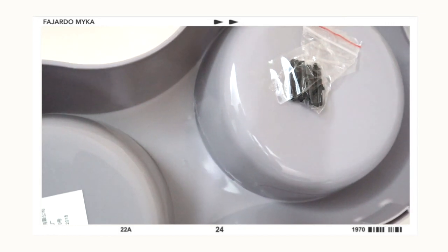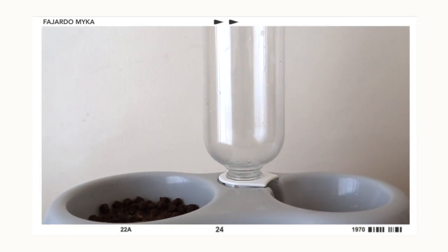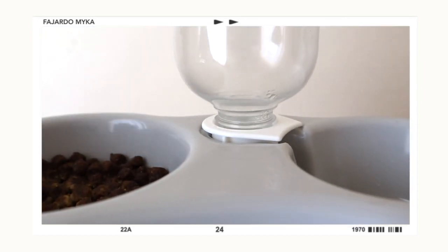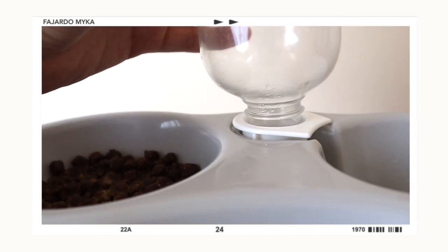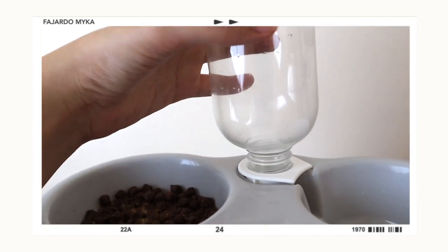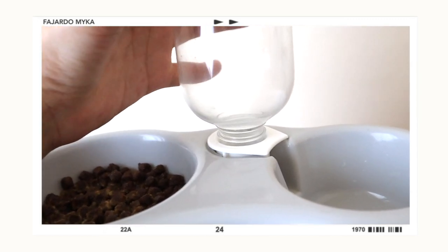The next item is a 2-in-1 food bowl. I got this for about 80 to 90 pesos only — I didn't expect it to be that affordable. It's available in pink and blue, but I ordered gray to match the other bowl. It already comes with a water bottle — you refill the bottle, attach it to the white part, and it will automatically release water, so you don't need to constantly refill your dog's water.